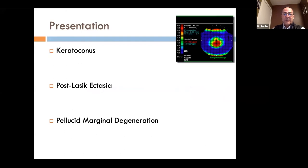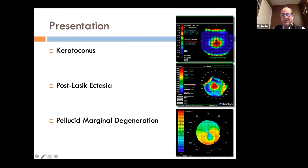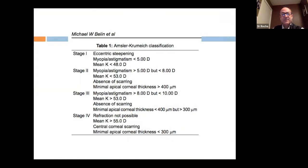Keratoconus can present in its typical form, as post-LASIK ectasia (which is probably undiagnosed keratoconus), or as pellucid marginal degeneration with a crab-claw or kissing-doves pattern. Clinically without a topographer, one can diagnose keratoconus via Munson's sign, Vogt's striae, Fleischer's ring, conical protrusion of the eye, and Rizzuti's sign, simply with a pen light.